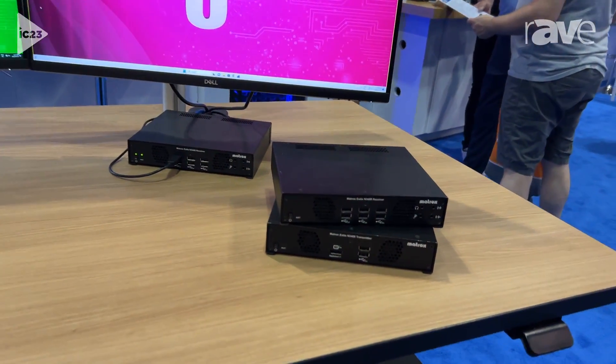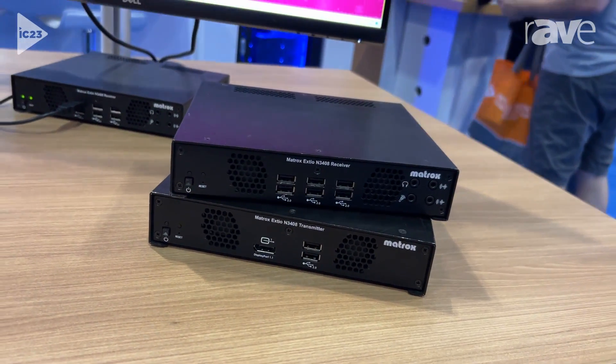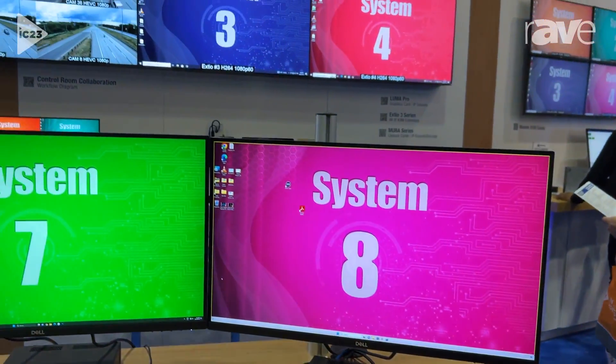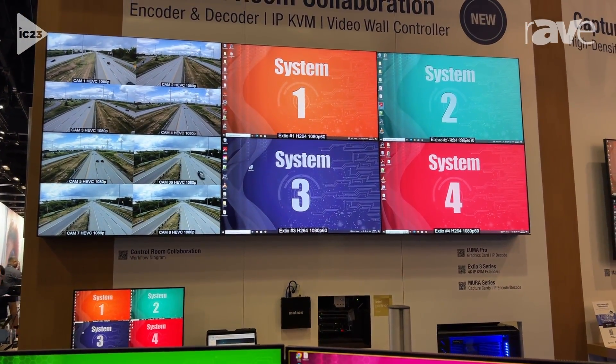We're also grabbing the IP streams and then displaying them on the video wall behind me to really show how in a control room you can use your Matrax technology to work together seamlessly and collaborate from teams in different locations.